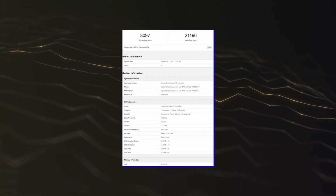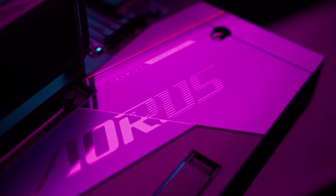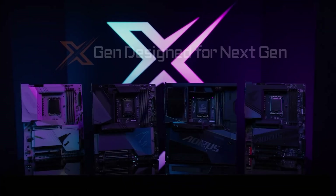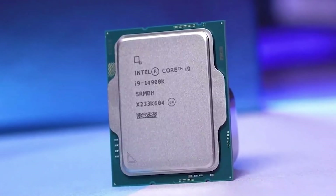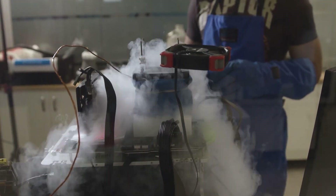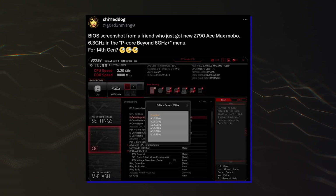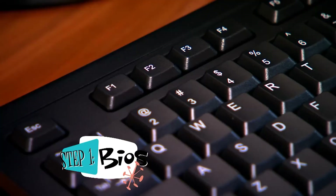The leaked benchmarks were conducted on Gigabyte's Z790 Aorus Master X motherboard with 48GB of DDR5 memory (24GB x 2) running at unknown speed. The CPU itself was boosting up to 6.0GHz, which is the same boost clocks as the Core i9-14900K. This points to a manual overclock since the CPU at stock cannot reach such speeds. Motherboard makers are also going to implement new BIOS tuning features that allow over 6GHz frequency, so that could also possibly have been used here.